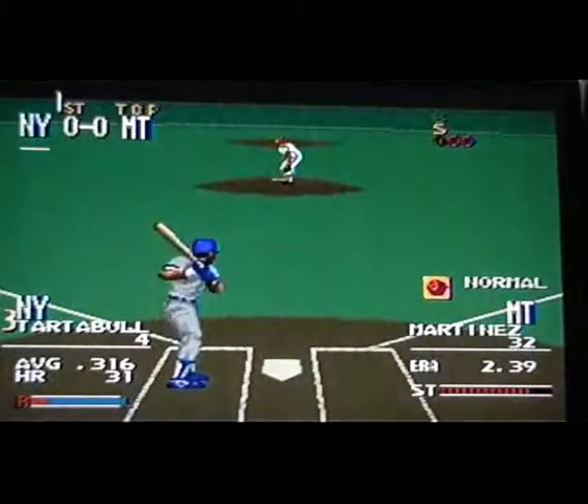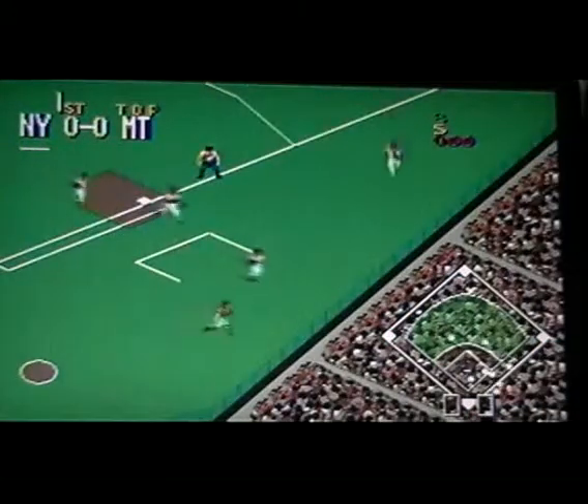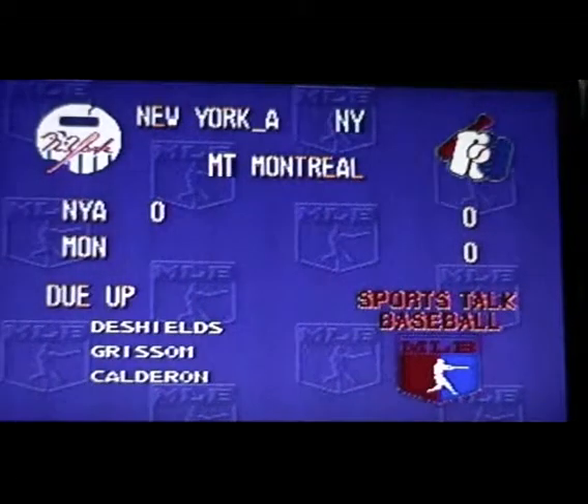Next up, number four. The pitch on the way — drop ball up the middle. Picks it up, the throw goes to first. He's out. Three away. One hit, no errors, and no one left on in the top of the first.